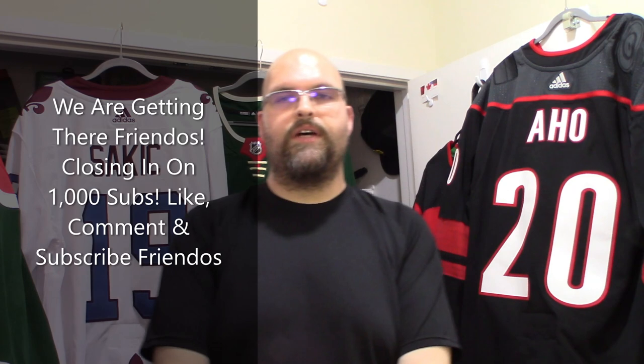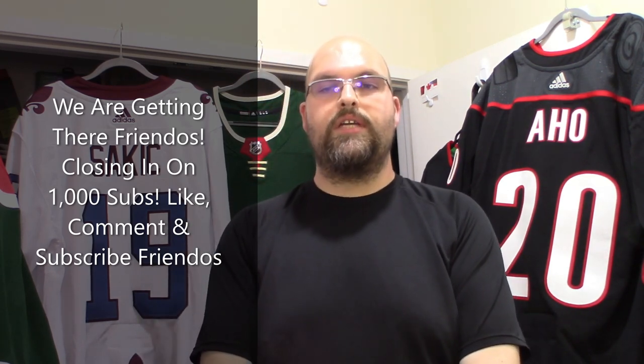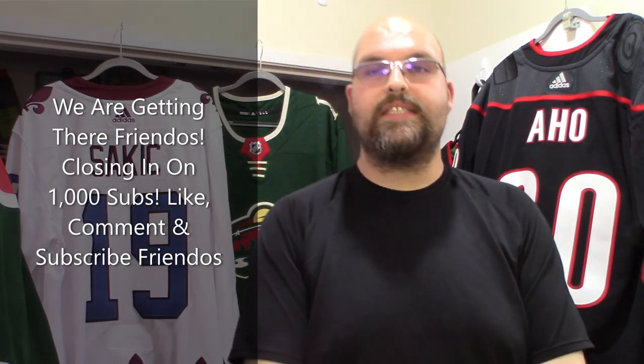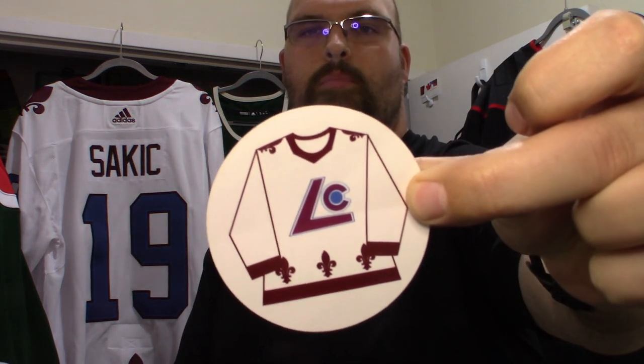This is one of the ones that I sent out to Cookie on Instagram — Cookie Stitch Jerseys. If you happen to see a logo in this style with that LC in flames, that is his logo. He posts pictures of all the work that he does.